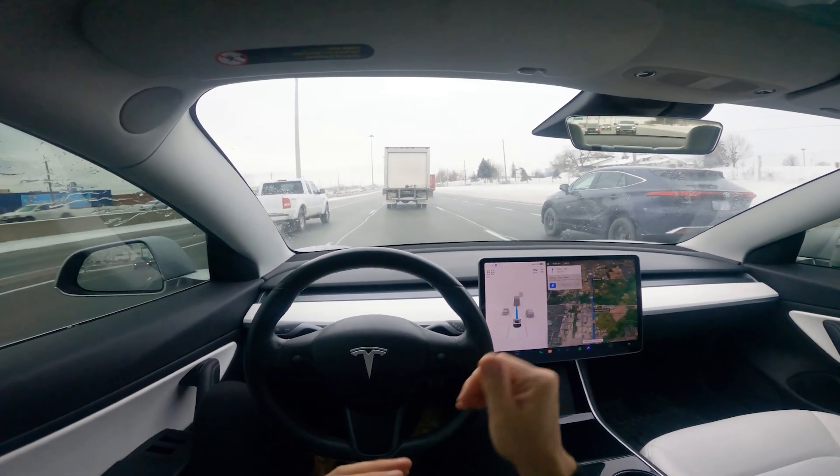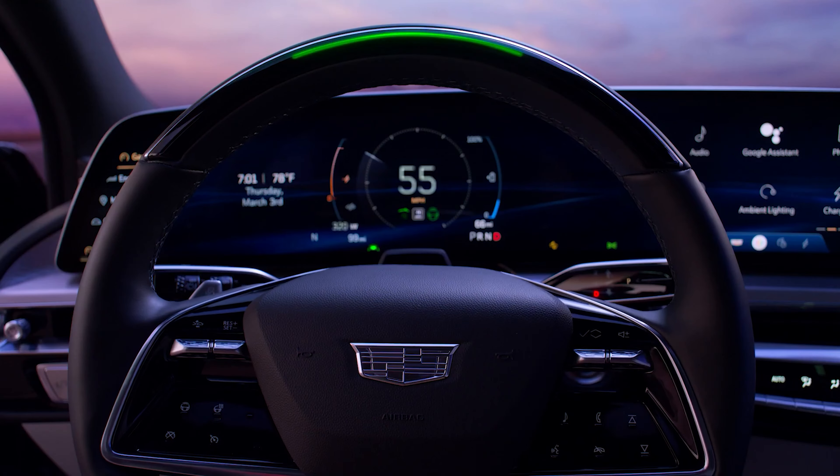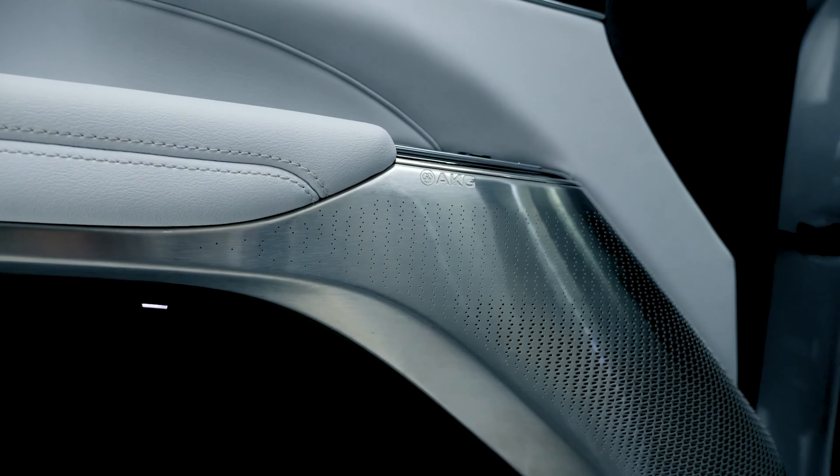I've tried Tesla's autopilot and the Ioniq 5's highway driving assistance version 2, which I thought was great. But the Cadillac Lyriq with its Super Cruise technology steps it up completely. This is based on my research — I don't have the car in front of me — but from all the information available, it looks like it'll combat Tesla on the highway in terms of autopilot capability. The interior fit and finish looks exquisite, and there's an optional 19-speaker AKG setup with speakers at the headrests for full audio immersion.